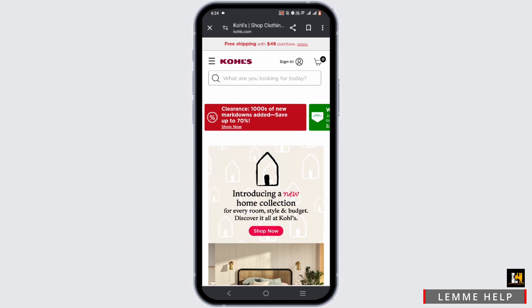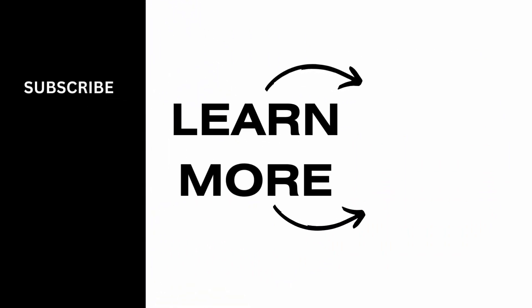Now if you want to redeem the code, you simply have to go ahead and shop on the Kohl's website. When you are checking out, make sure in the promo code box you go ahead and paste the promo code that you copied. Or the chances are it is already applied. So make sure to go ahead and give it a try. Thank you so much for tuning in.